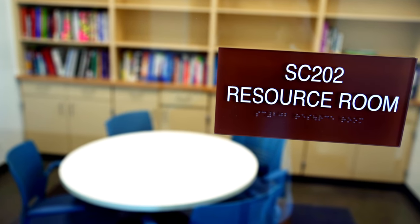My favorite part about the new science building is the resource room, because it's a great place to go and study.